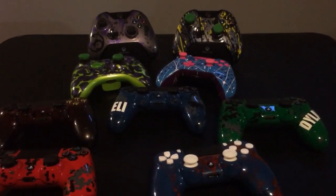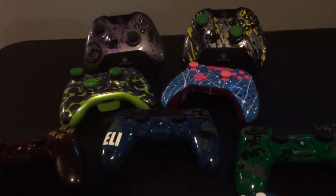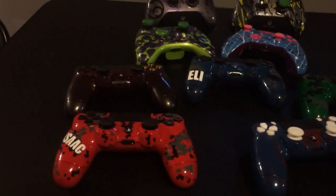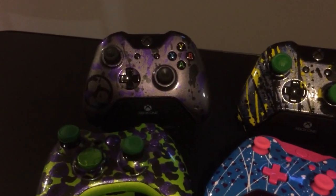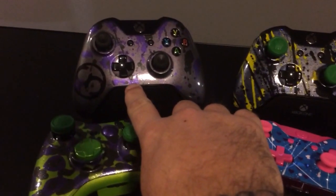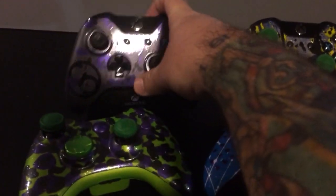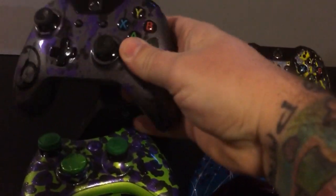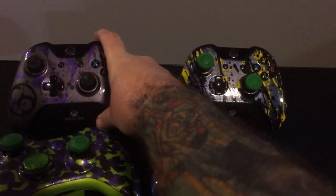Hey guys, this is Benji at CondemnedCustoms.com. Today I'm featuring a huge video here — just lots of controllers. Back here, of course, this is the very first Xbox One painted controller on the market. It is my own personal controller. Sorry about the lighting today, just trying something a little different.